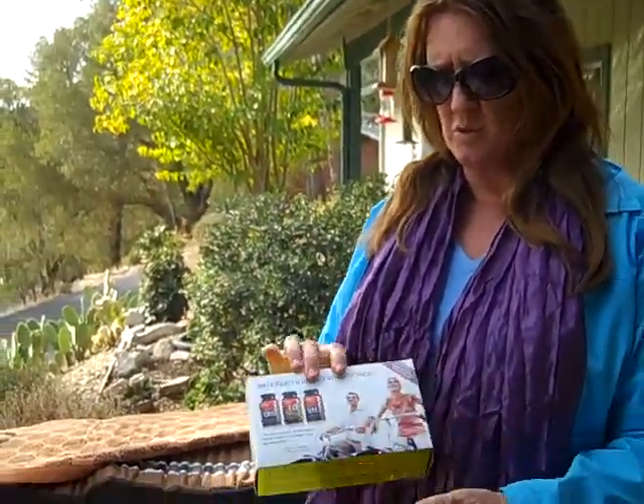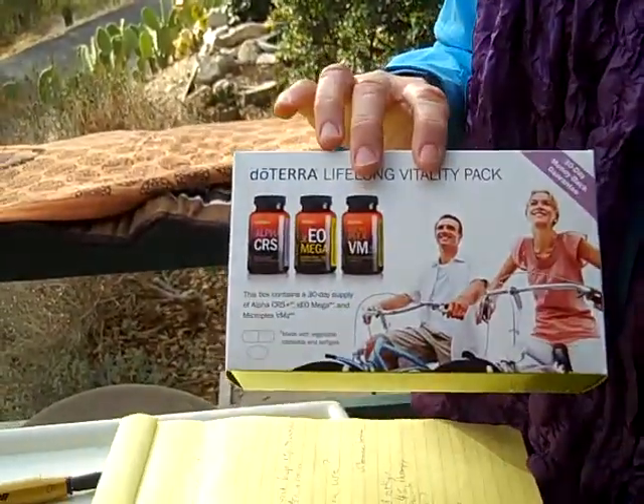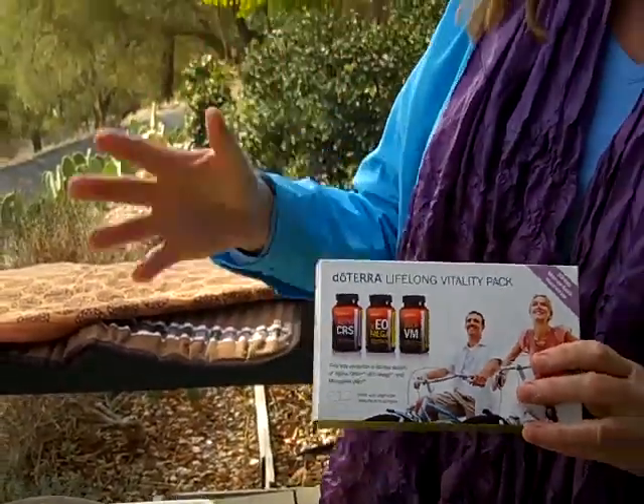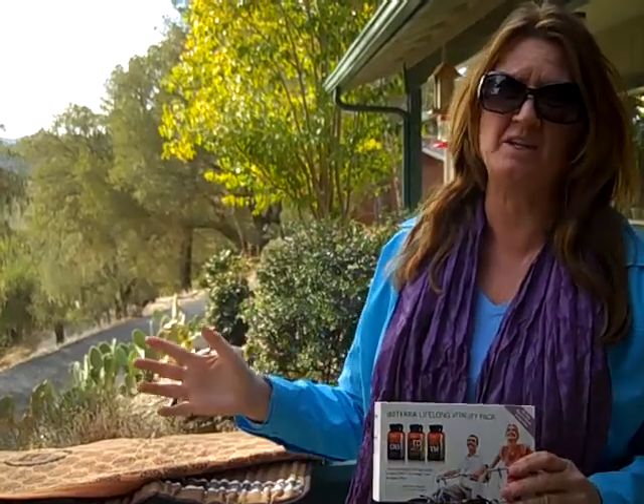These vitamins are so amazing and they're basically a food supplement. If you went to a health food store and bought everything in here you'd spend $250. Our company has them on autoship for $75, which is a screaming deal to get rid of pain without going to a doctor or using pharmaceuticals with side effects.